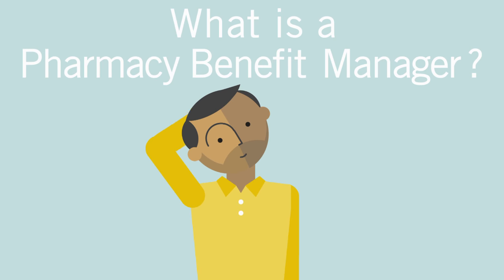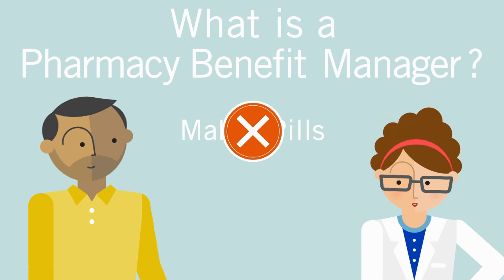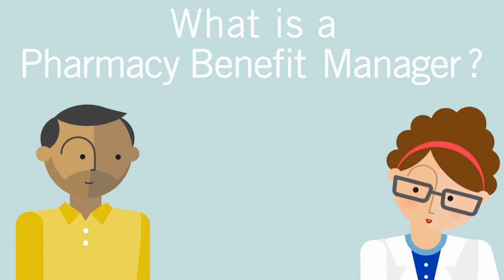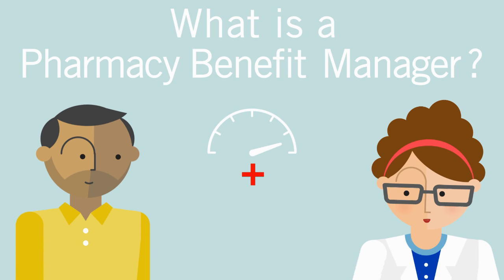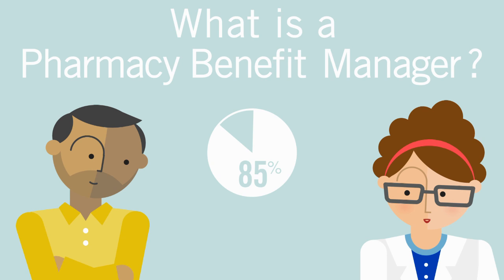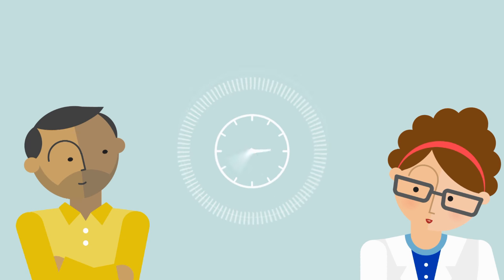What is a pharmacy benefit manager? Some people think we make pills. We don't. Some people think we're an insurance company. We aren't. What we do is work with plan sponsors to provide a benefit that delivers the best clinical outcome and the lowest possible cost for the 85% of Americans covered by a PBM. We make sure the right medication gets to the right patient at the right time.